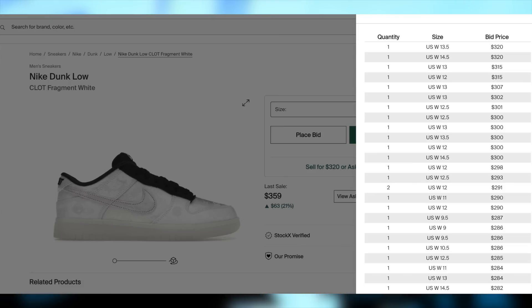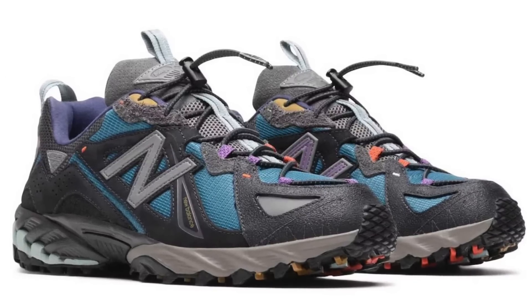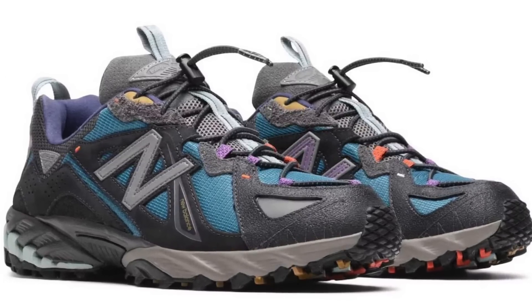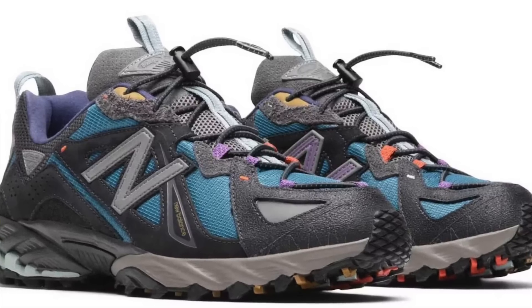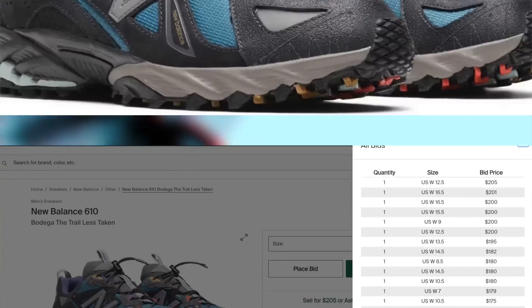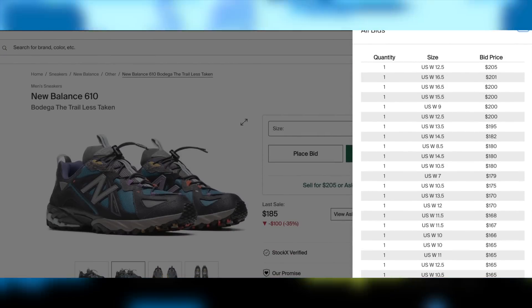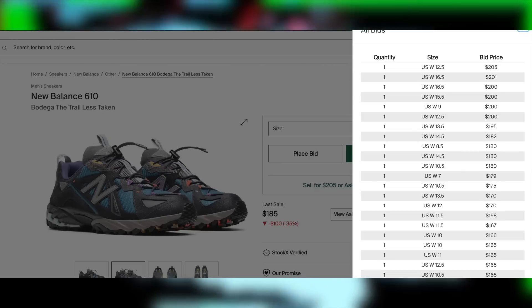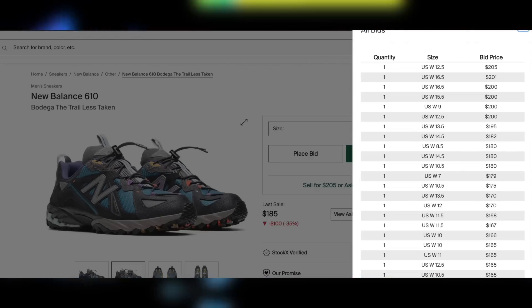Also on the 14th, for $160, the New Balance 610 Bodega Trail Less Taken will be having their New Balance site drop. Unfortunately, demand isn't too high on these, understandably so. The pair isn't very nice or universal, and Bodega collabs in general have not carried that much hype in a long time. Hence, I'd say at best these have potential for brick profit with a very poor margin if you have no tax — otherwise mostly just personals.